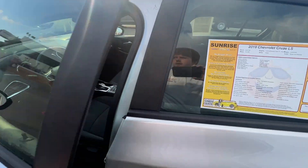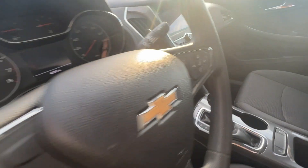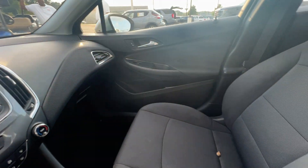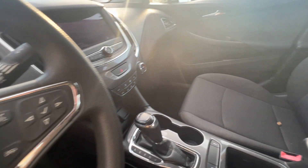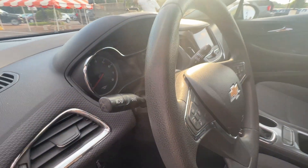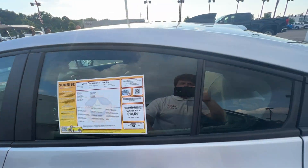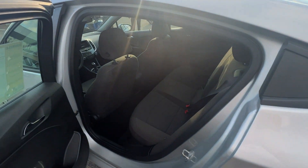We'll take a look inside real quick. Very spacious, nice cloth interior. You get your hands-free calling, your cruise control. There's only 42,000 miles on this vehicle.